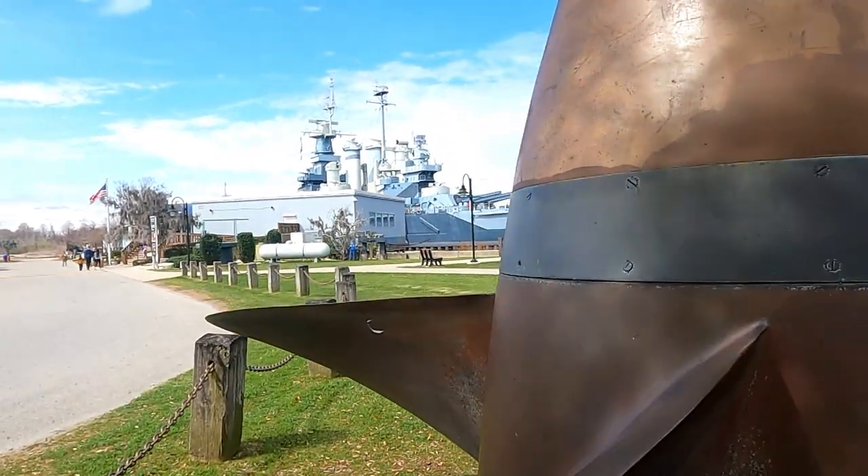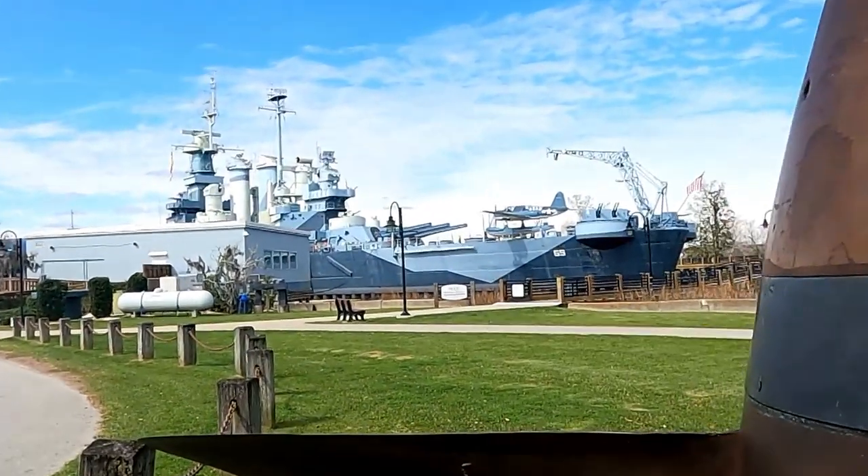Welcome to North Carolina! We're here for a virtual geocache with the propeller right in front of us, and it's a huge one — holy doodle, it's big. We don't see the information sign though, it's missing somehow. We're just not seeing it. Maybe it's on that big thing over there — that ship. Yeah, look at that — it's the battleship North Carolina!